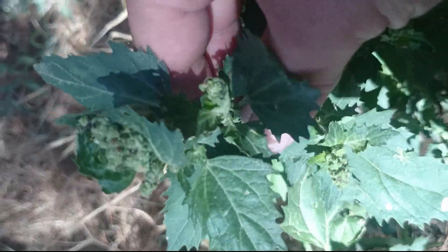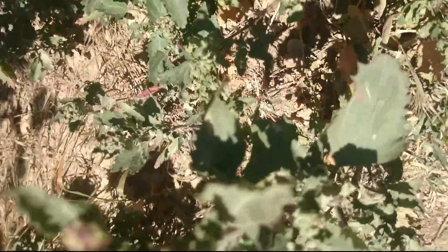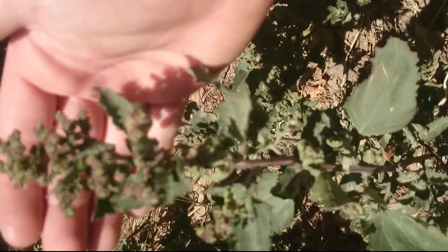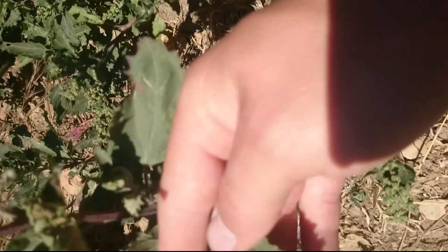This is nettle-leaf goosefoot. It looks like nettle but the stem doesn't have any furry stuff on it — it's completely edible. Here's a better view of that. They call it goosefoot because it's kind of like a goose foot shape.